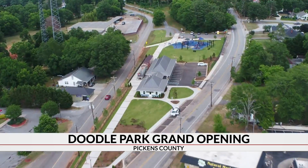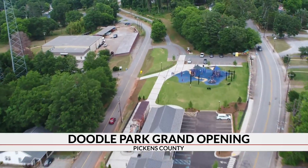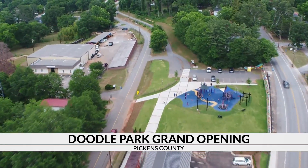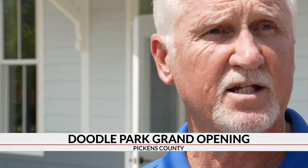The mayor says this amenity in the heart of downtown will attract more visitors to the area and generate more revenue for the city. 'That's what it's all about — bringing people in. It is of course for the citizens of Pickens and the people it's going to draw in from other places.'